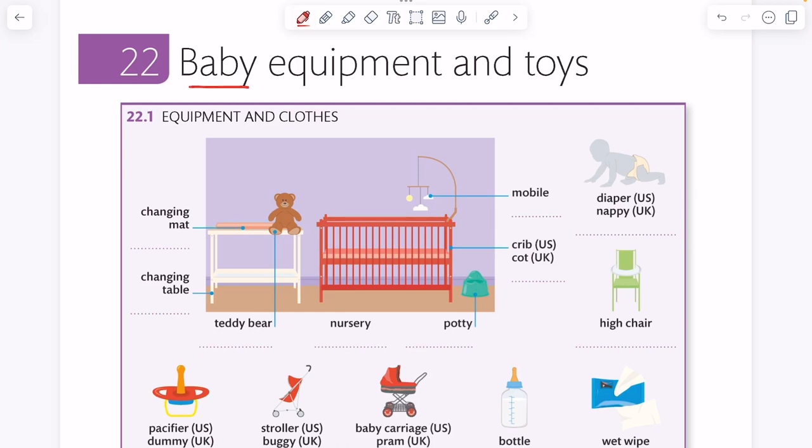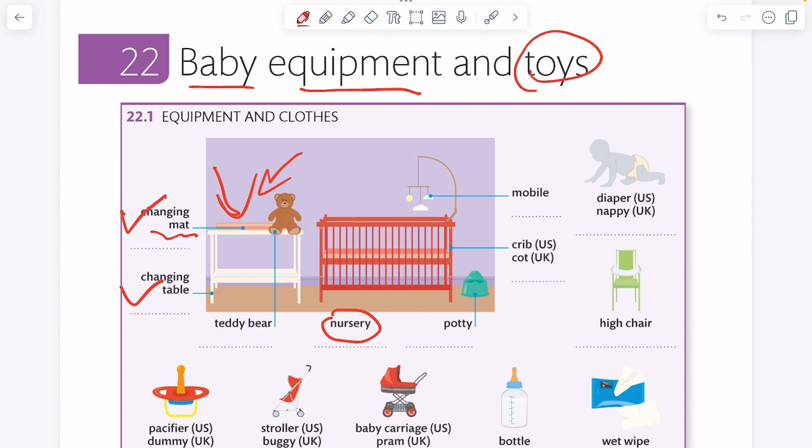Today we're going to talk about baby equipment and toys. First, let's check the nursery. We have a changing mat and a changing table. We can put the baby on the table and then put the changing mat on the table, so we can change the baby's clothes or baby's diaper like this.